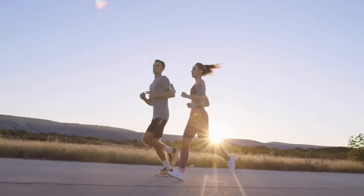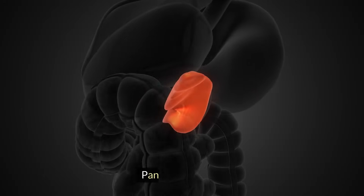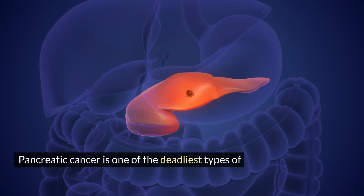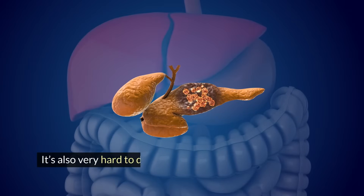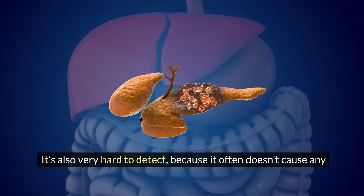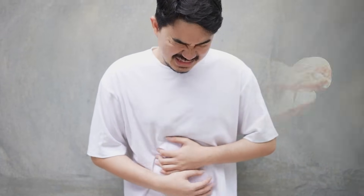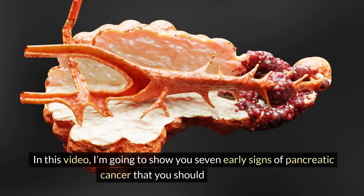Hello everyone and welcome back to Wellness Zone. In today's video we are going to talk about a very serious topic: pancreatic cancer. Pancreatic cancer is one of the deadliest types of cancer with a five-year survival rate of only 10%. It's also very hard to detect because it often doesn't cause any symptoms until it's too late. That's why it's important to know the early signs of pancreatic cancer. In this video I'm going to show you seven early signs of pancreatic cancer that you should never ignore.